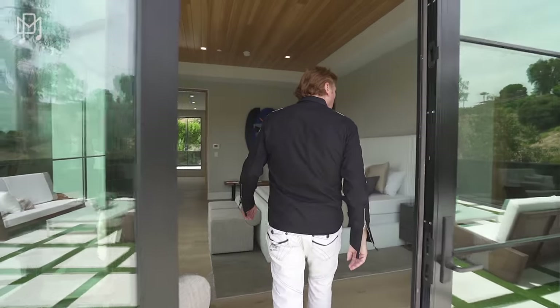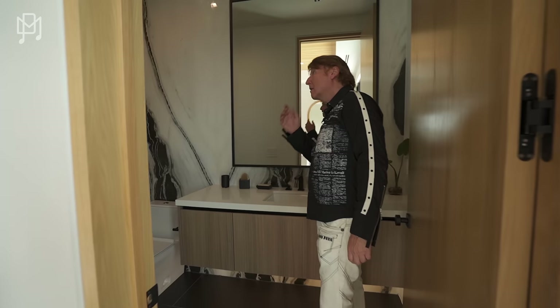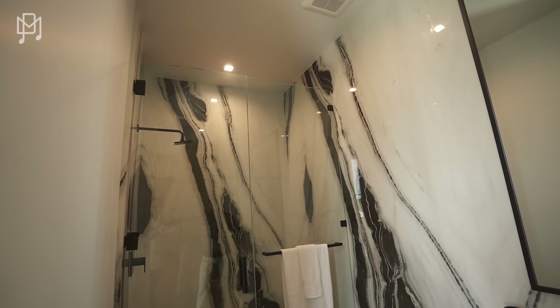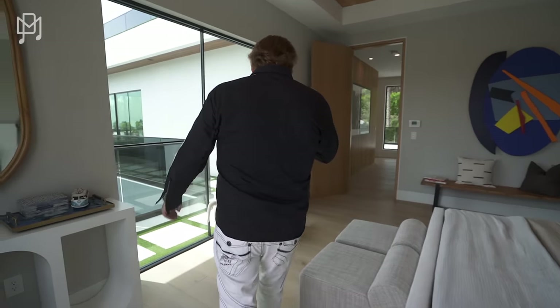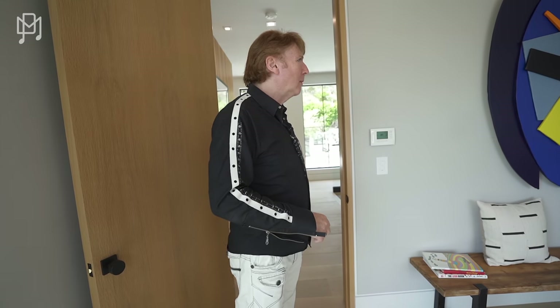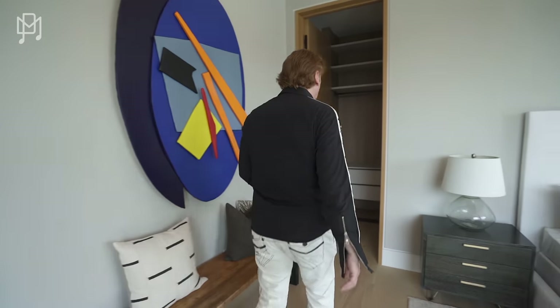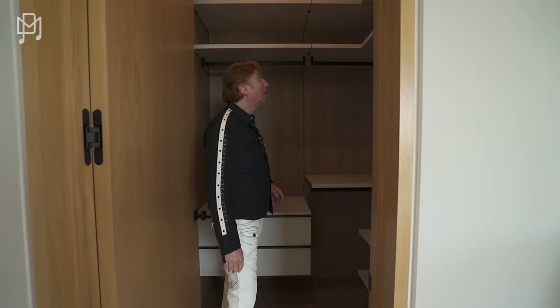And here we have the bathroom — nicely done, beautiful marble. God, I love the marble. Do you think marble will go out of fashion? I don't think it ever has. The beige stuff has kind of gone out, but marble is still very usable and practical. It has a nice theme with the wood on the ceilings.